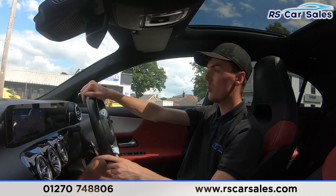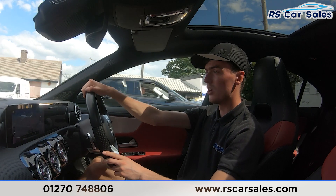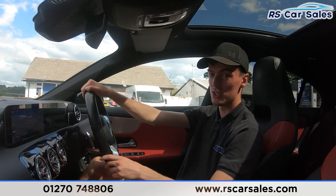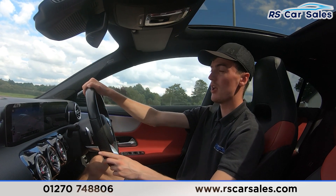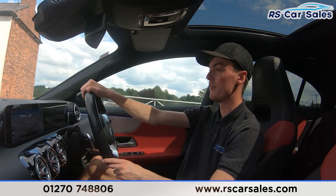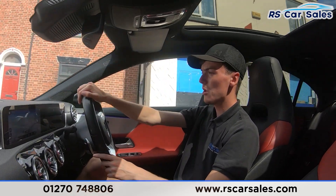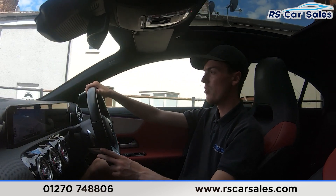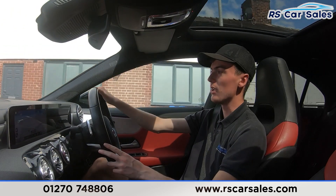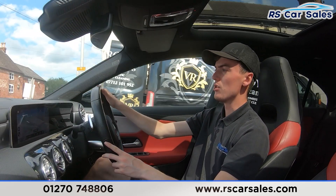We have the automatic gearbox with lots of different drive modes. Here at our car sales we pride ourselves on having over 500 five-star reviews across Google and also AutoTrader. We offer free nationwide next-day delivery on all of our vehicles, so if you aren't local to us we can deliver any vehicle straight to your front door.